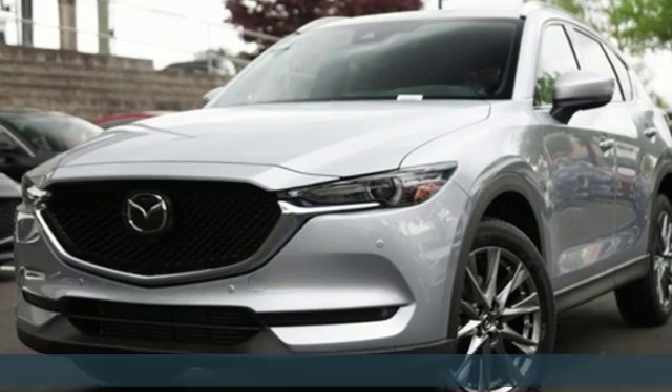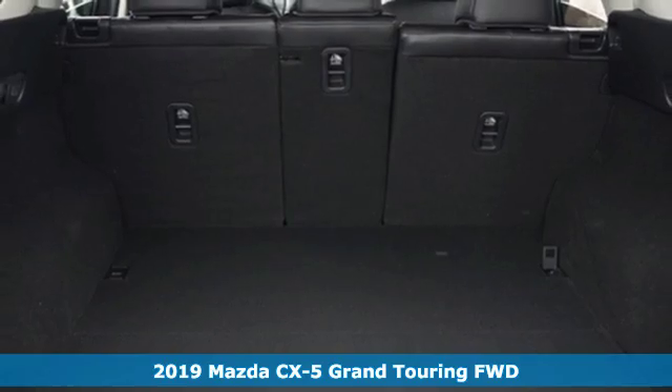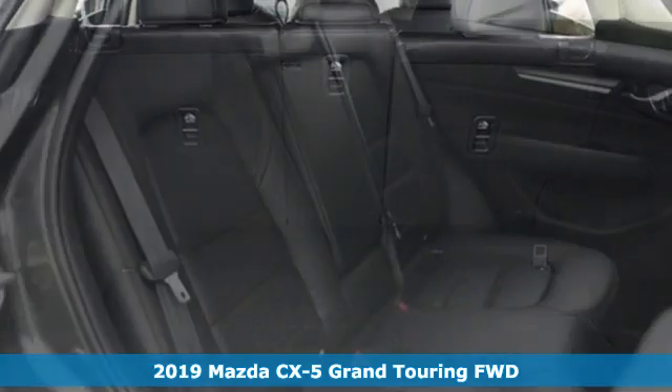It's a new 2019 Mazda CX-5. With Mazda, driving's what matters most. Plus, it offers an exciting list of features.